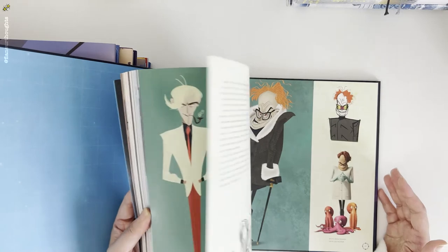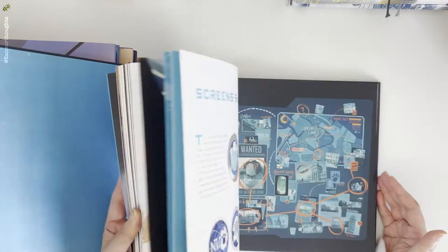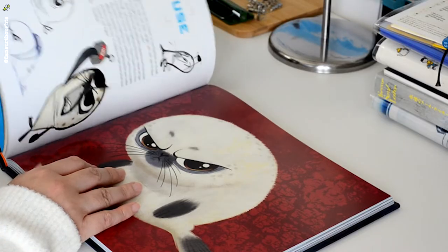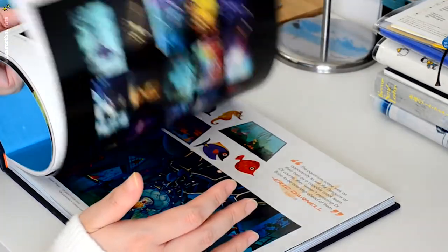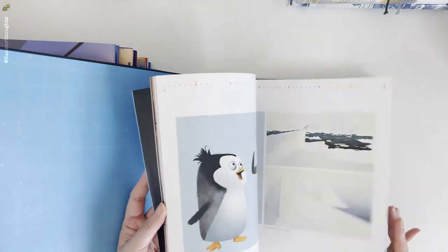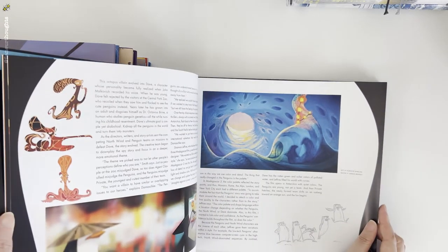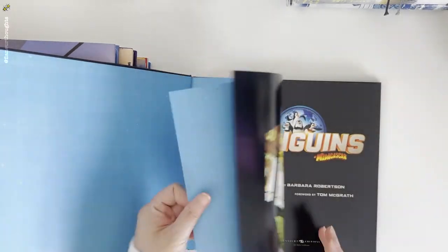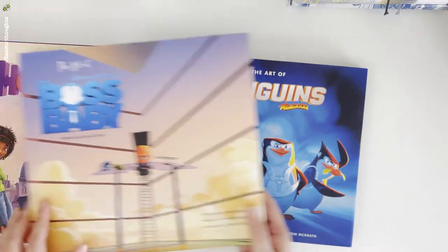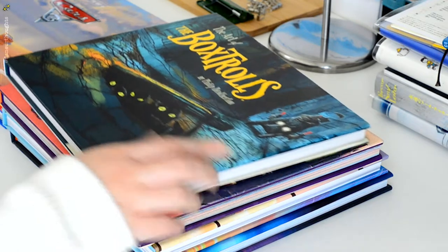There's nothing wrong with illustrating for the sake of illustrating, but I've always done that. I need to learn how to illustrate with emotions, with character, and with stories. And I think these books will help. That's it with my favorite set of books that I got from the Big Bad Wolf book sale here in Dubai.